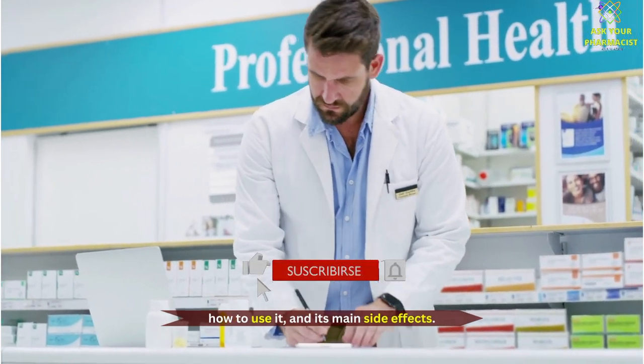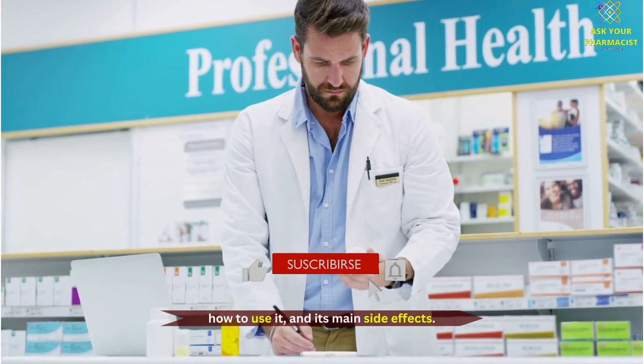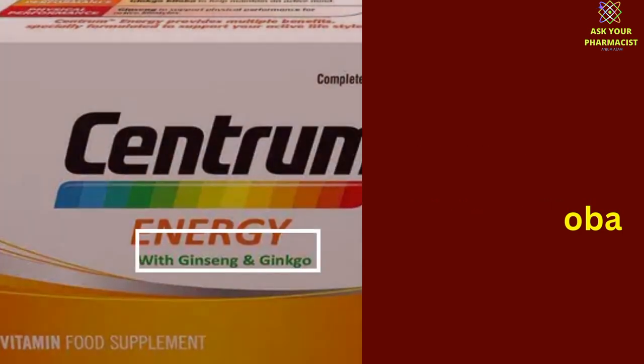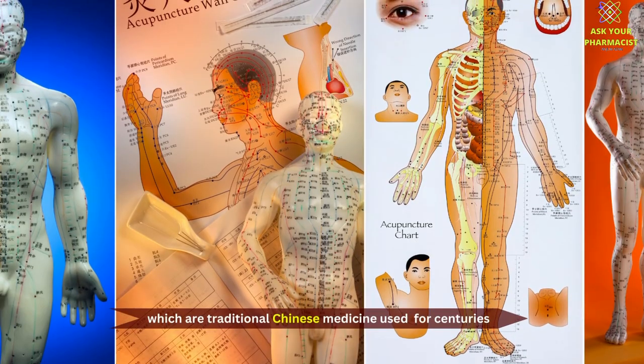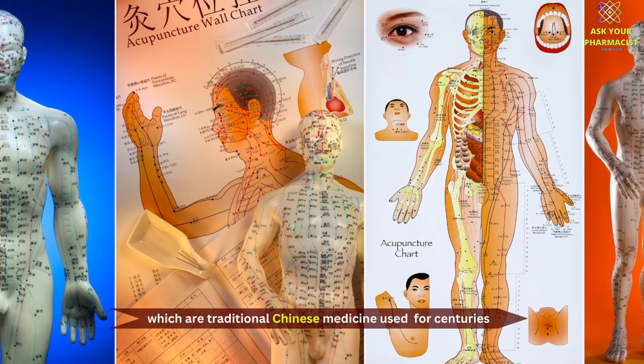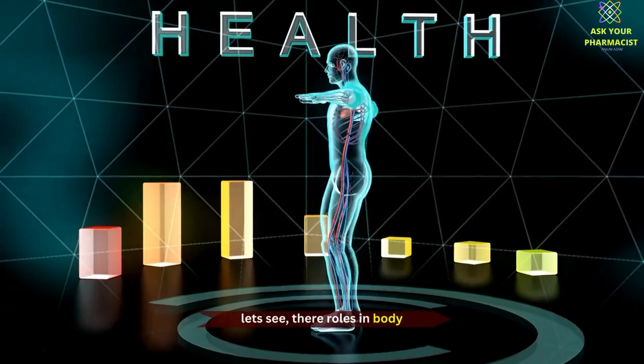Along with 21 essential nutrients, Centrum Energy contains two main ingredients: Ginseng and Ginkgo Biloba, which are traditional Chinese medicine used for centuries, and make this vitamin special and different from others. Let's see their roles in the body.